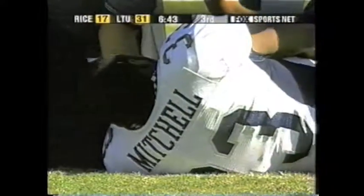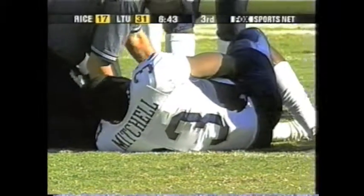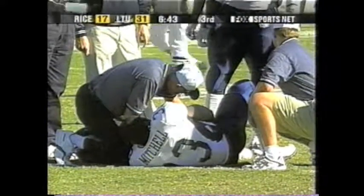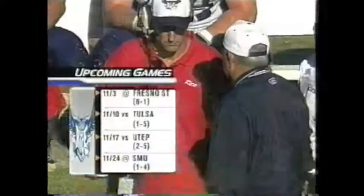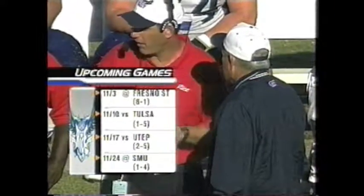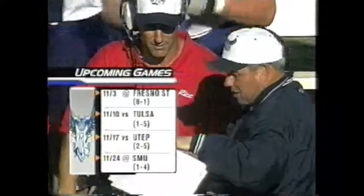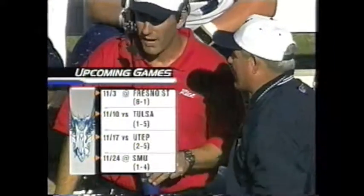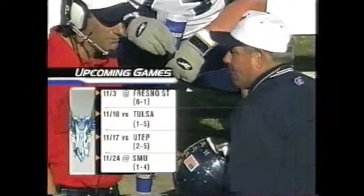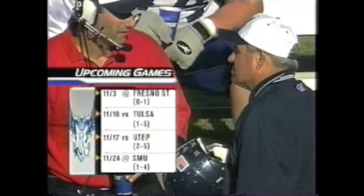Louisiana Tech's going to have it first and 10 on its own 31-yard line. We're going to start the next possession with 6:45 to go in the third. Mitchell is the injured player. What's ahead conference-wise for the winner of this game — the Owls go to Fresno. The Bulldogs were beaten last night in Hawaii in a wild one, 38-34, and Hawaii came back to beat them. Then Rice will play Tulsa in Houston, UTEP, and at SMU. Fresno is the big game there.